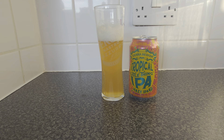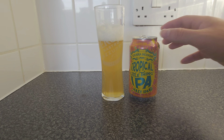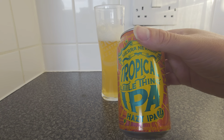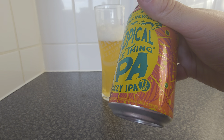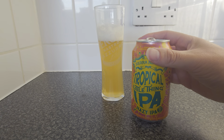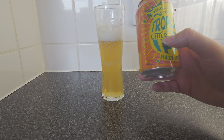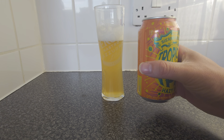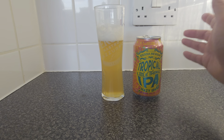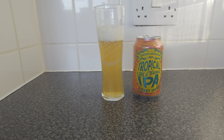Hello and welcome back to another beer review with me Ruku. Today's beer review is Sierra Nevada's Tropical Little Thing. This is the Hazy IPA. It comes in at a nice 7% from the US — United States of America. This is a 12 fluid ounce can, or 355ml, and it's from a craft company that's been around for years. I love Sierra Nevada beers.